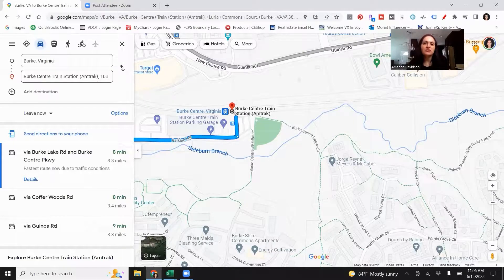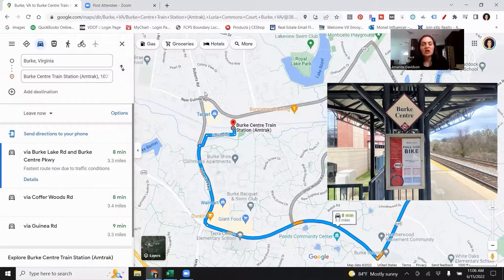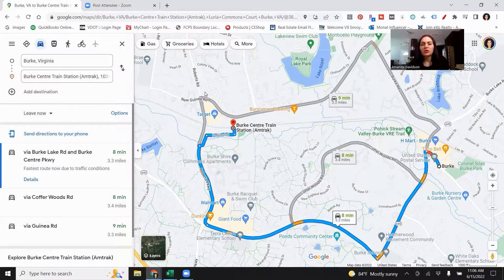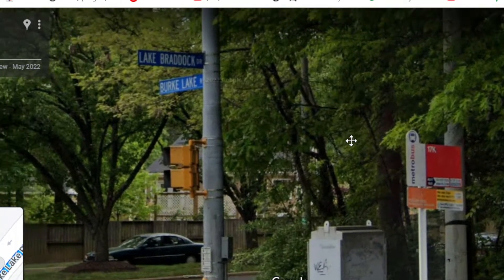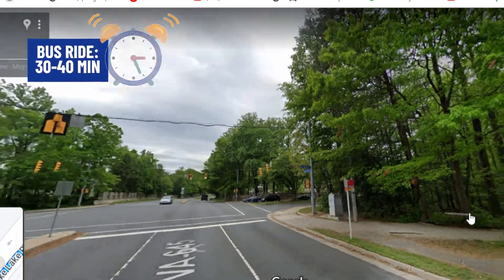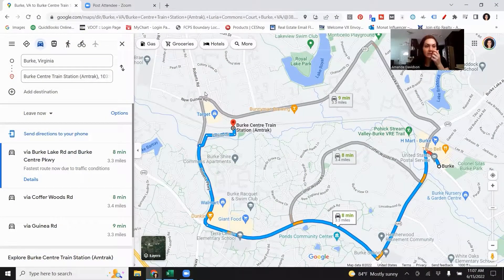If you don't want to drive into the city, you can definitely head over to the Burke Center train station, which gives you access to VRE along with Amtrak. The direct ride into the city is about 30 to 40 minutes, assuming trains are on time. And if you work at the Pentagon, there is also a bus that goes directly to the Pentagon, located at Burke Lake Road and Lake Braddock Drive — about a 30 to 35 minute ride as well. You can just ride and relax while you're headed into the city and not have to drive.